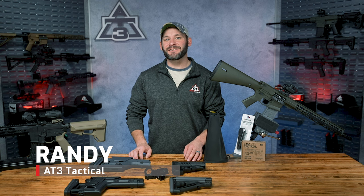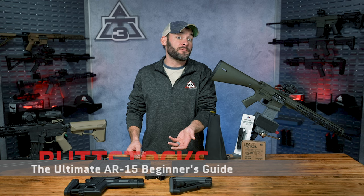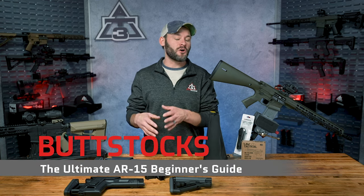Hey guys, Randy here from 83tactical.com. Episode number 10 — it's stocks, butt stocks, rifle stocks, pistol braces, adjustable, collapsible, fixed, and all the options in between.